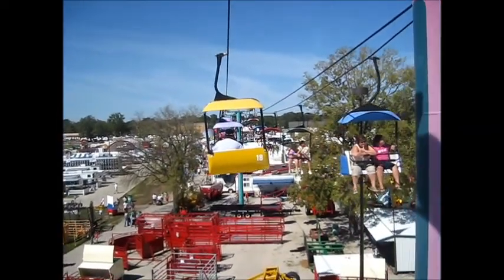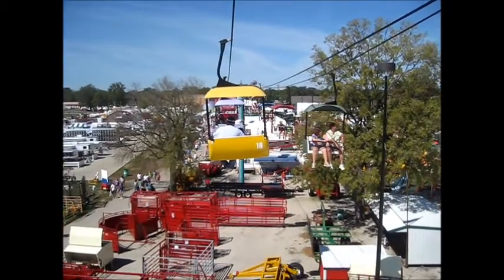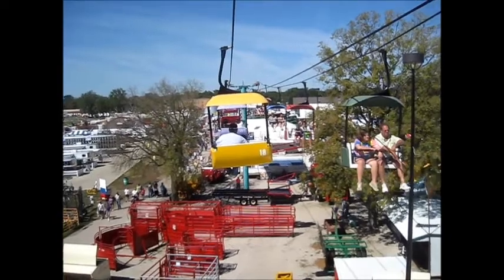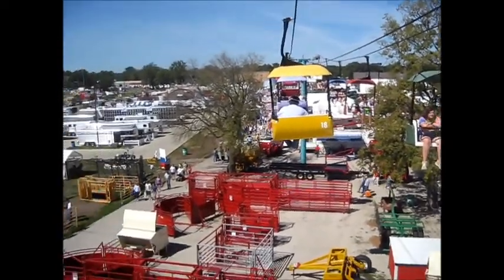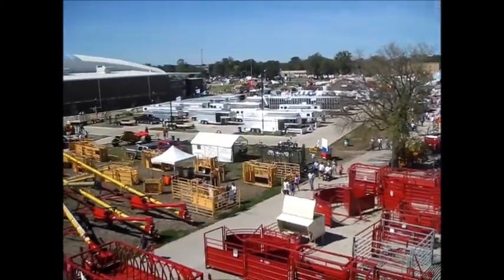Here we are at the 2012 Iowa State Fair. We're up near on top of the Sky Ride, and we just stopped — probably letting somebody on or off, it needs a little more time.